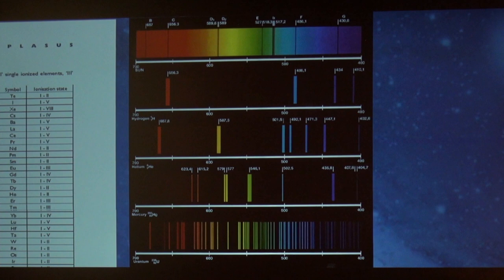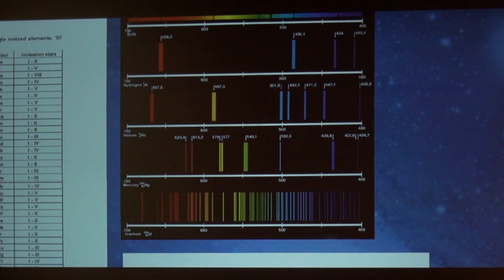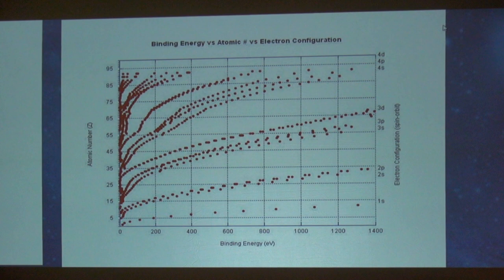Here we have an emission signature — this is the kind of information we'll get back from the software. This is published — not EU — right out of Wikipedia and Google. Go and Google the binding energy of atomic and electron configuration. Here's the atomic number, here's the voltage in electron volts across the bottom, and here's the ionization state. We're going to be running right about here, and we could expect to see quite a number of ionized states of species.